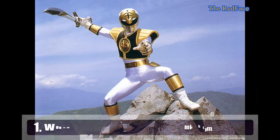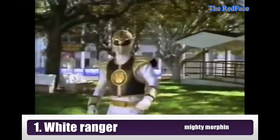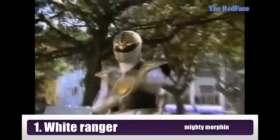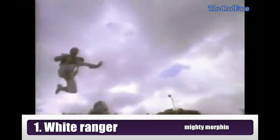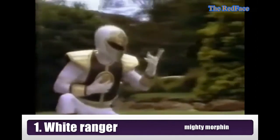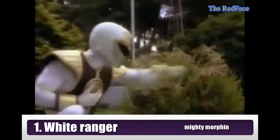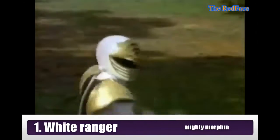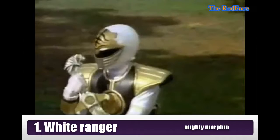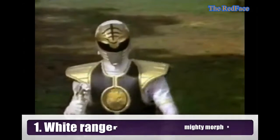Ranger number 1: White Ranger, A.K.A. White Tiger Ranger. He is Tommy. The White Ranger first appeared when Zordon changed Tommy from Evil Green Ranger to the White Tiger Ranger. His costume is white and includes a black and golden shield armor as well as golden bands, with diamond shapes on the gloves and chest, and the mouthpiece on his helmet lacks sculpted lips.